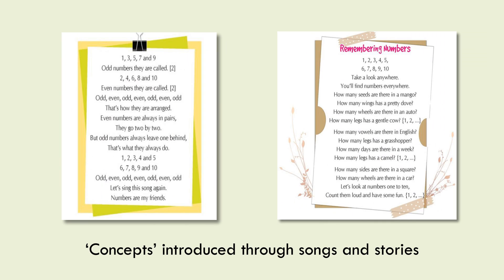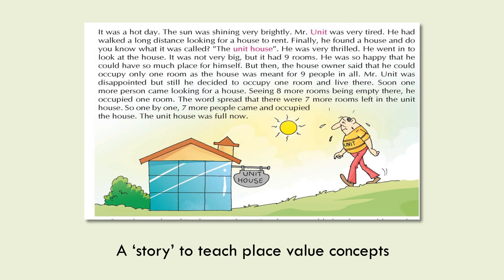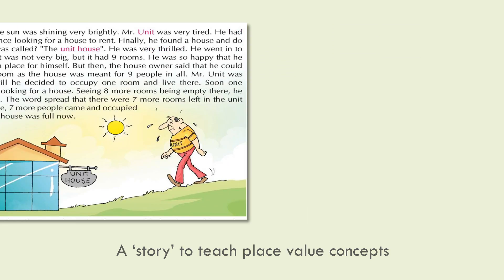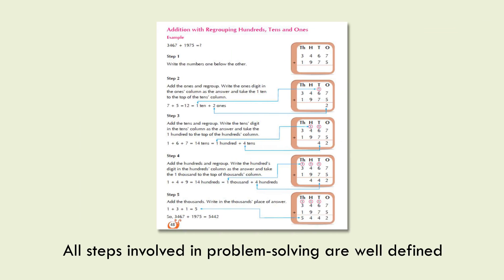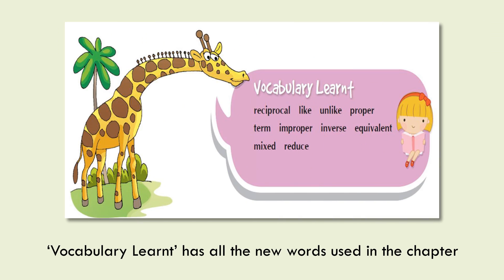Concepts are introduced through songs and stories — for example, a story is used to teach place value concepts. All steps involved in problem solving are well defined. Vocabulary Learnt lists all the new words used in each chapter.